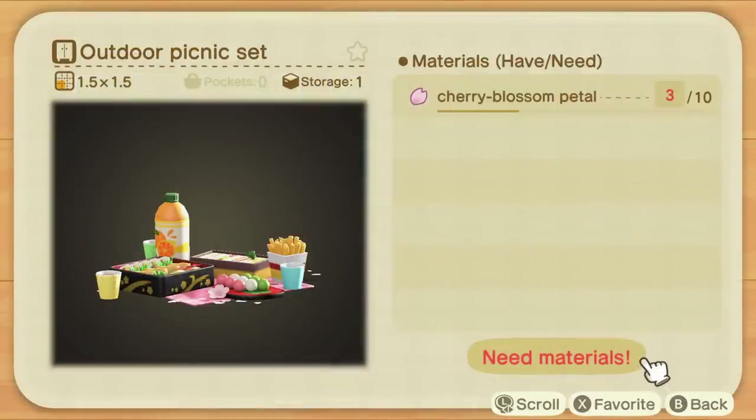There is one recipe that is actually exclusive to Isabelle. During one of her announcements, provided you don't have the DIY recipe already, Isabelle will send it to your phone — and that's the Outdoor Picnic Set. It's really cool, with a bunch of different food items like fries and orange juice. Most of these items are Japanese-themed and inspired, because Cherry Blossom Season is something that actually happens in Japan. So if that kind of matches your island theme, I definitely recommend getting these items.